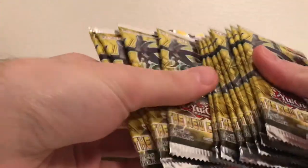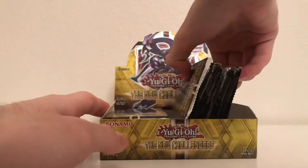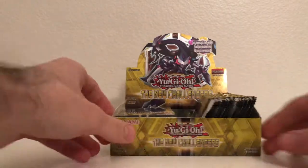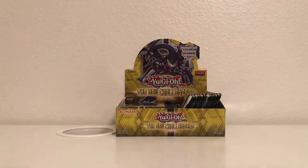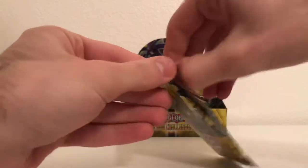So we come with one, two, three, four, five, six, seven, eight, nine, ten, eleven, twelve packs. Just holding this many packs — I never thought it would happen. We'll put them here. Right now we're just going to be going for those really nice ultra rares. Ghost rares and ultimate rares would be nice — I don't think it'll happen, but you never know. So let's start off with the first pack and see what we get.